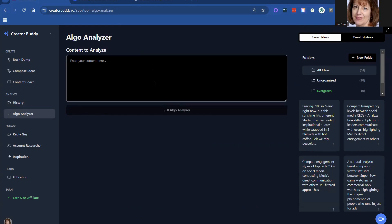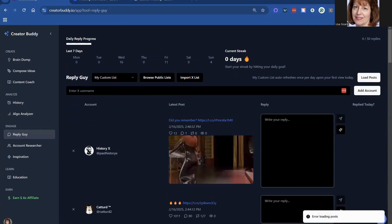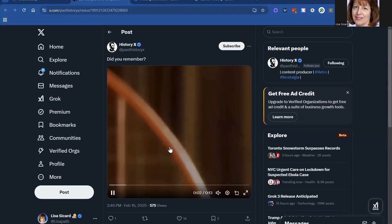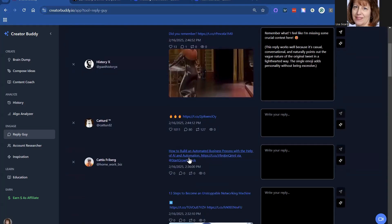You have the analyzer here — if you type in content, it'll analyze it for you. Reply Guy — I just started on this one and I actually love it. So this is asking if you remember something — it's actually an old movie. I hit the button to get suggestions and it says 'Remember what? I feel like I'm missing some context' — casual conversation. It doesn't know enough because it's only a photo, so those are a little tricky.